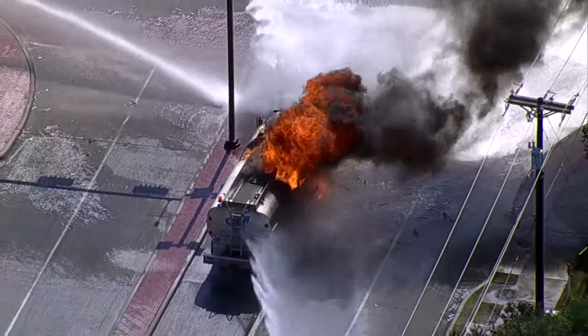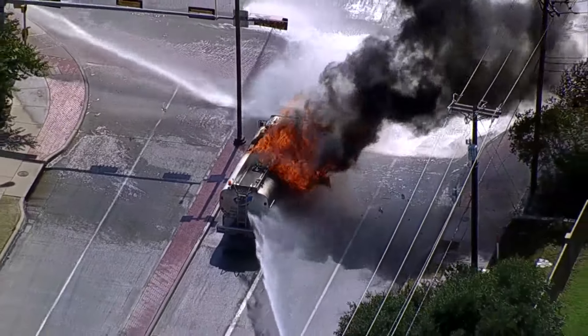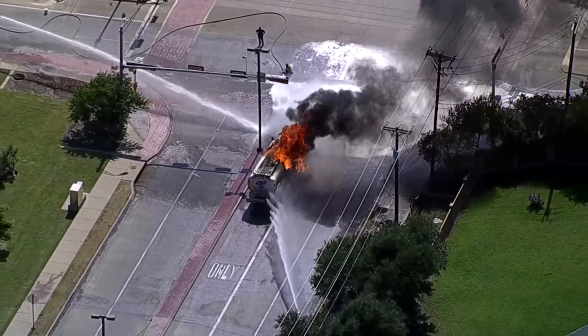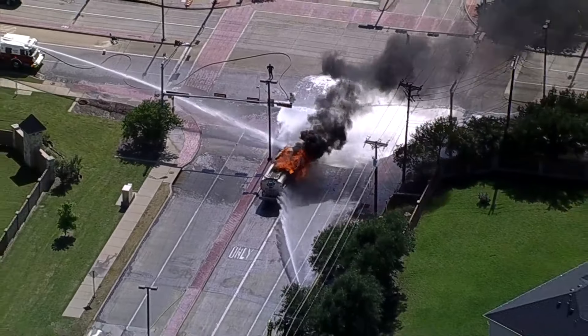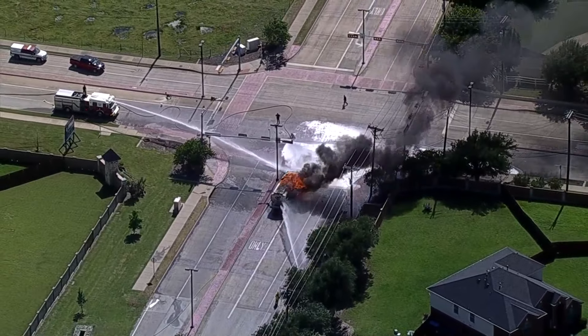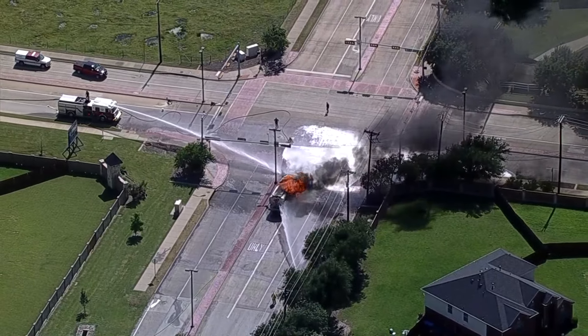We're back here at 4:30 on WFAA News at 4, 4:31 to be exact. We're updating that breaking news for you in DeSoto. A tanker truck fire has forced the evacuation of some nearby homes. This is a live picture from our chopper at West Parkerville Road and South Cockrell Hill.